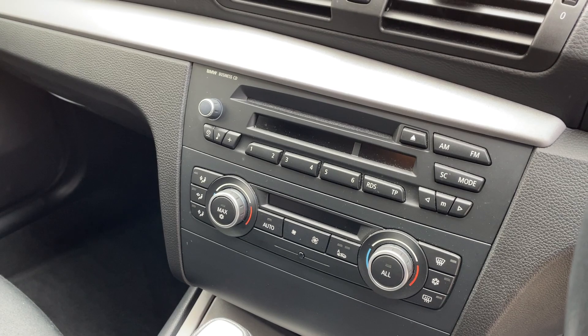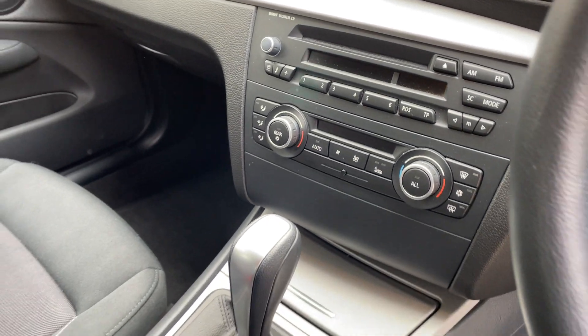Sport mode option, dual zone climate control, BMW CD, Aircom, etc.